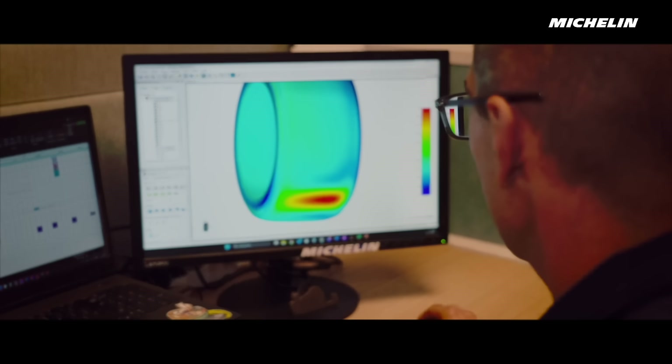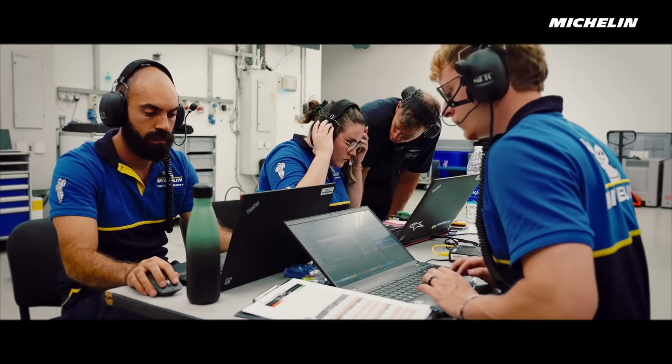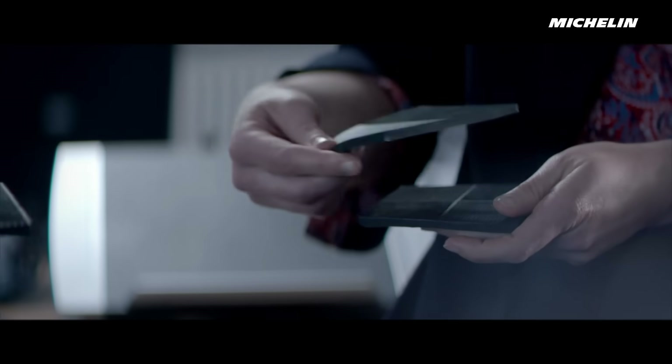It's a truly team effort. There are developers, material designers, factory teams, WEC and IMSA operation teams, and those who design the moulds. Everyone contributes, starting with a selection of materials that go into the composition of these new tyres.